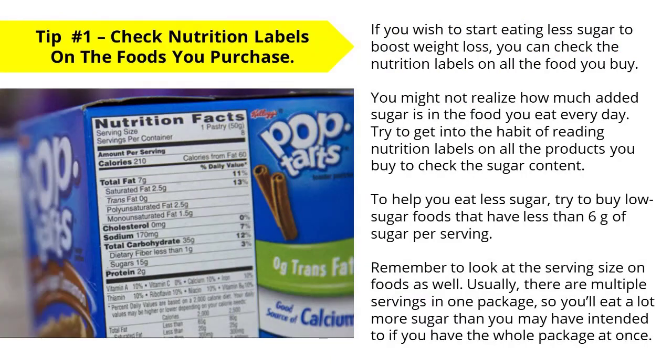Tip number one: check nutrition labels on the foods that you purchase. If you wish to start eating less sugar to boost weight loss, you may want to check the nutrition labels on all the foods that you buy. You might not realise how much added sugar is in the foods that you eat every day. Try to get into the habit of reading nutrition labels and buy low sugar foods that have less than six grams of sugar per serving. Remember to also look at the serving size, as there are usually multiple servings in one food package, so you'll eat a lot more sugar than you may have intended if you had the whole package at once.